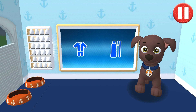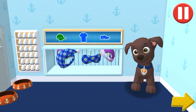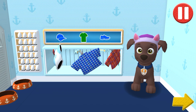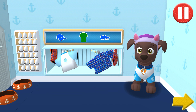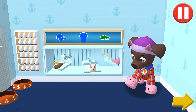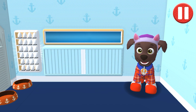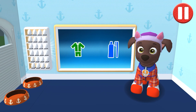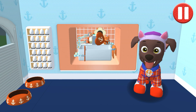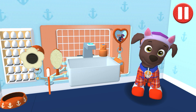Tap the blue clothes picture to open the closet. Tap the arrow to go to the next activity. Bet I'll have sweet dreams in these pajamas. It's time to clean your pup's teeth. Tap the picture of the toothbrush. Tap the toothbrush by the sink to begin brushing the pup's teeth.